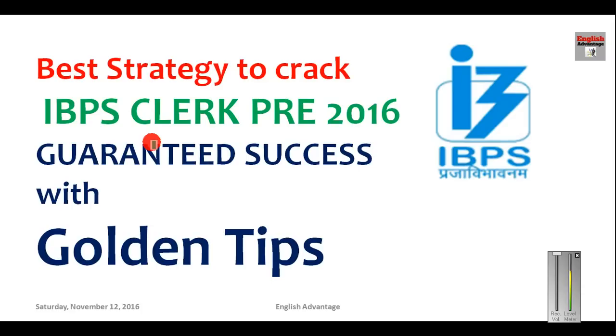Hello friends, most welcome to English Advantage online classes. In this video I will be explaining to you the complete study plan for IBPS Clerk exam, and at the same time I will be giving you golden tips for cracking this exam with 100% guarantee. This video is recorded for English medium students, but you can also watch the Hindi version of this video on this channel.